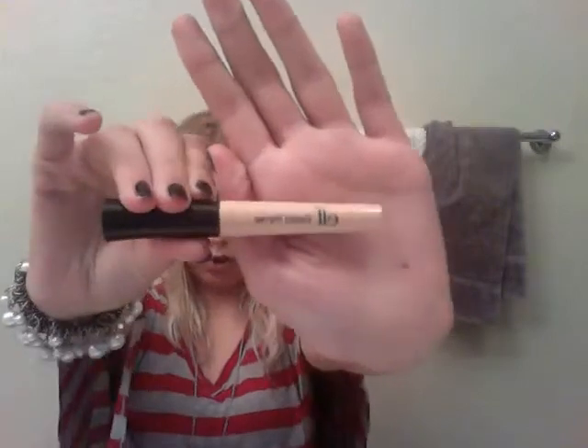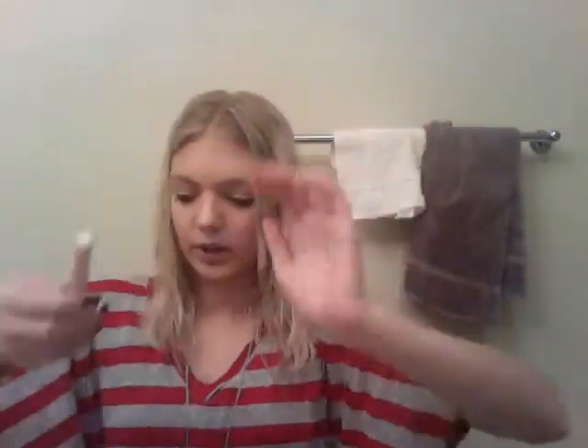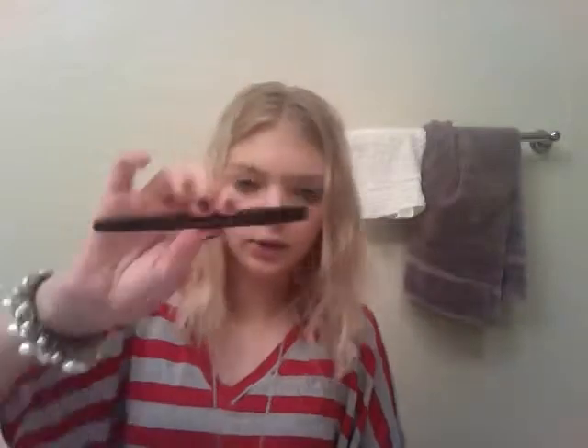That's all the face stuff. Moving on to eyes — I have the e.l.f. Eyelid Primer, which is a dollar, just a good primer. I also have an e.l.f. Mineral Eyeshadow in Sweet, which is a loose powder. And I have an e.l.f. Eyeliner and Shadow Stick, which I'm in love with.